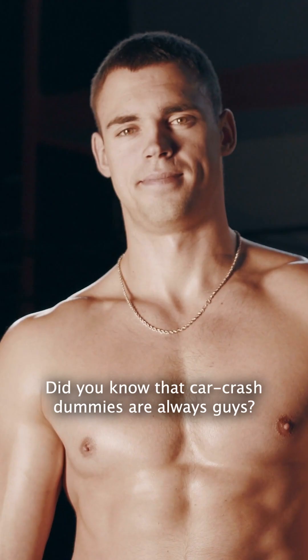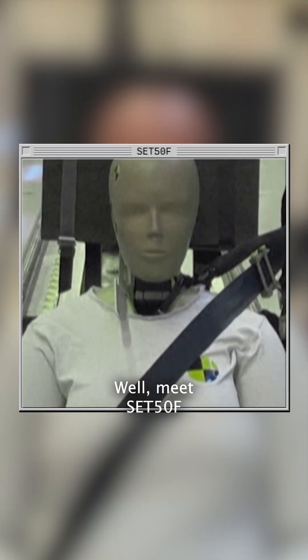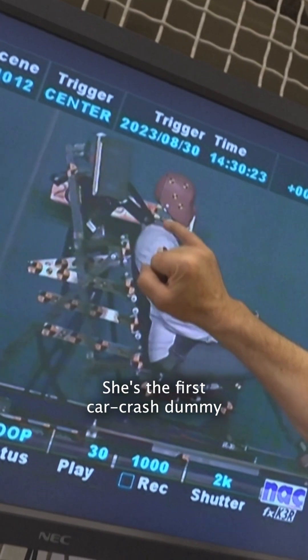Did you know that car crash dummies are always guys? Well, meet SET50F. She's the first car crash dummy ever modelled on a female body.